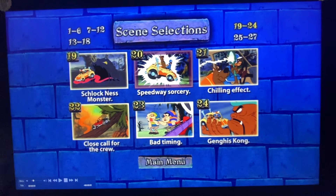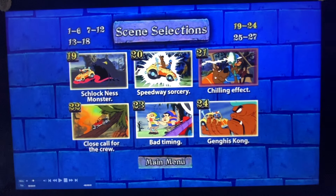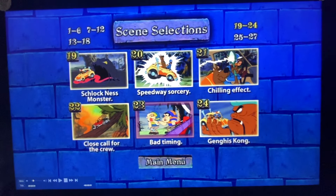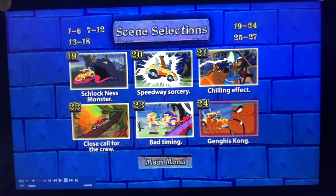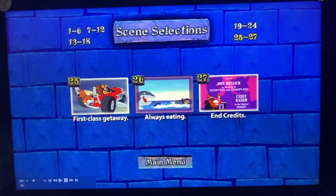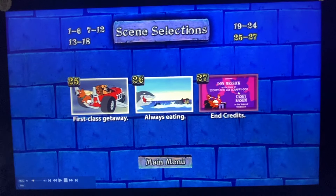Sklock Nest Monster, Speedway Seriously, Chilling Effect, Close Call for the Crew, Fat Temming, Genguise Kung, First Clause, First Clause Getaway, Always Eating, and End Credits.